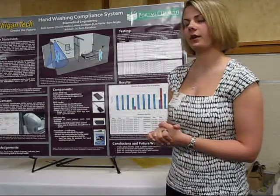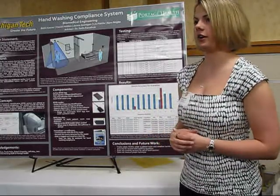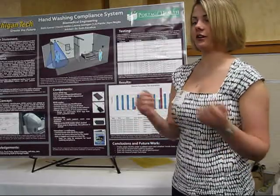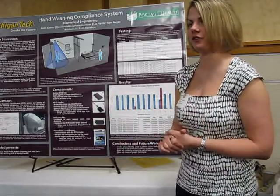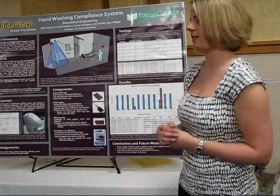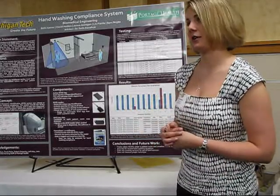We did some preliminary testing and found that our system was very accurate for all sorts of different scenarios. For instance, if multiple healthcare workers were to enter a room, whether a handwashing event did or did not occur, and we checked adjacent rooms to make sure the system wasn't picking those up. It ended up working out really well. We did have a couple of inaccuracies, but we found these were really extraneous situations that wouldn't be happening very much.